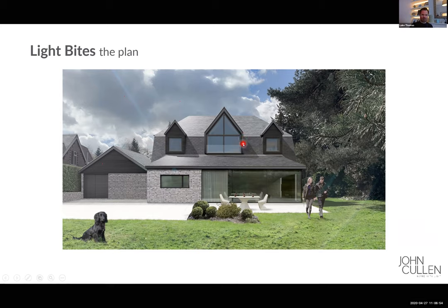With a sloping ceiling like this, the first thing we want to try and avoid is any recessed lights into the sloping ceiling itself. It tends to be that you can't get the light where you need it — it ends up causing glare, it's a distraction, and you can get some funny shadows. So we're going to try and light this space without any ceiling recessed downlights at all.